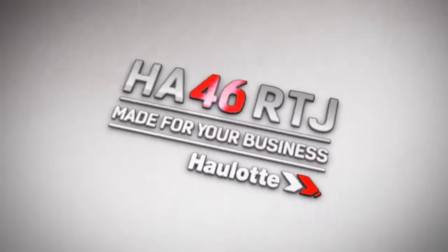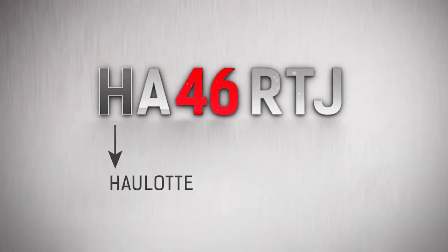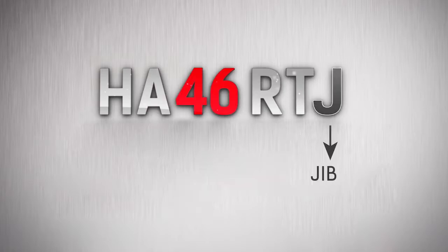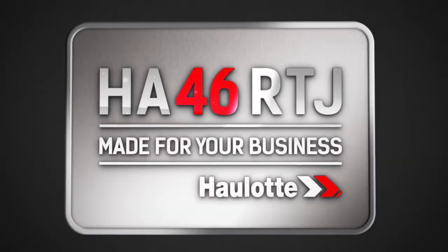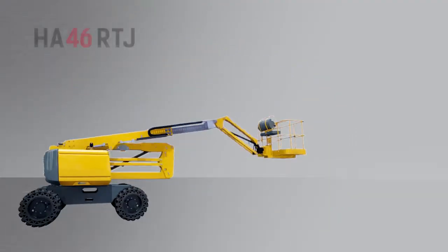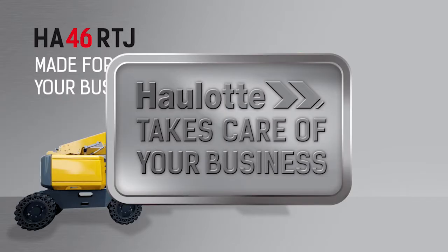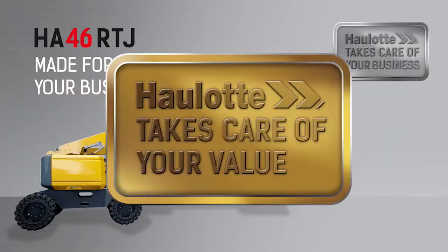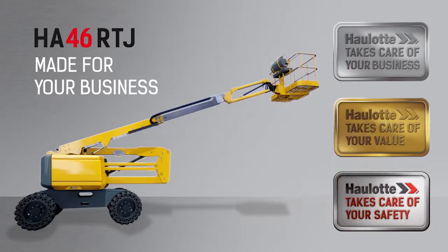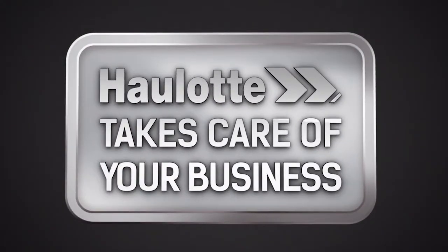From the very start of the project, Haulotte has been committed to working in partnership with its customers to create the HA46RTJ range. HA46RTJ, made for your business. Each component, each detail has been designed to achieve an optimum level of performance. The HA46RTJ range raises the bar higher within the construction industry to benefit your business. Haulotte takes care of your business.